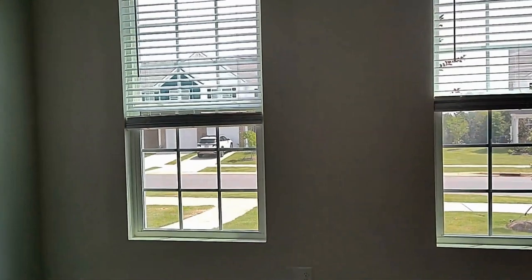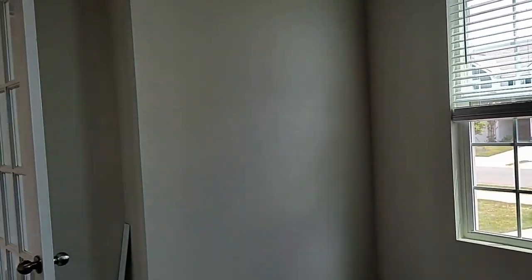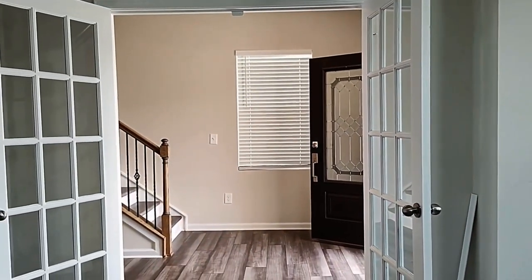Lots of natural light, can be used as an office — great privacy.